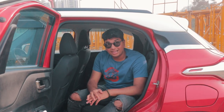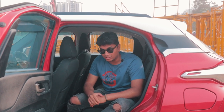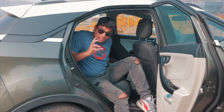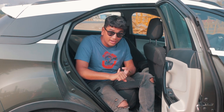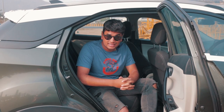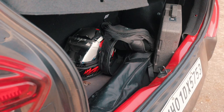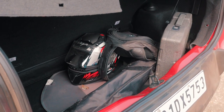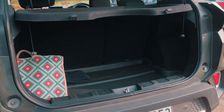Weirdly, Tata has two subcompact SUVs under 4 meters long — the Punch and the Nexon — and the difference between the two is actually not a lot. The Punch is only 100mm shorter in length and width, and the Nexon's wheelbase is only 50mm longer. When it comes to boot space, the Punch actually has more than the bigger Nexon — 366 litres compared to 350. The price difference between the two is not worth it at all, and I'd take the Tata Punch over the Nexon all day long.